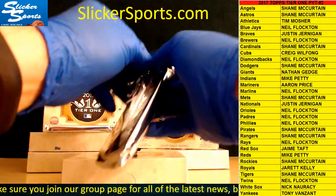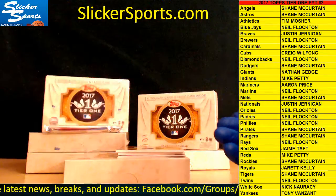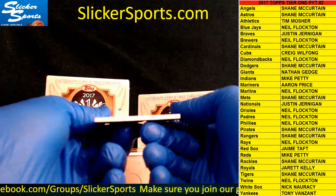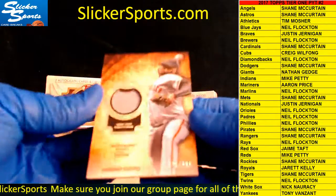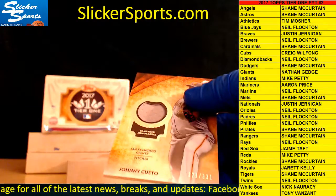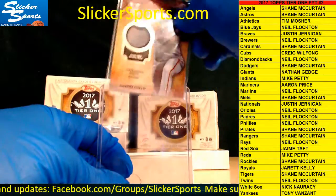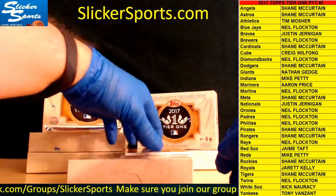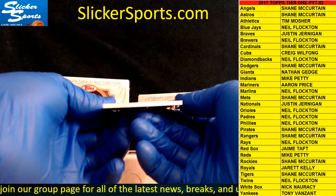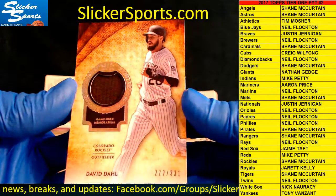This back seems a little bigger than the other ones — four cards guys, they gave us an extra one! Game-used memorabilia card 321 out of 331 going out to the Giants — Johnny Cueto — 321 out of 331, Johnny Cueto, Giants, Nathan Gedge. Next up we have a game-used memorabilia patch 272 out of 331 going out to the Rockies — David Dahl.